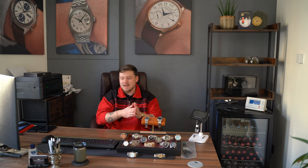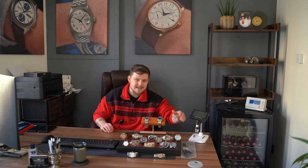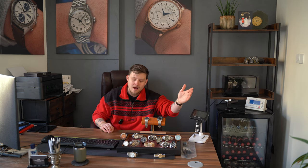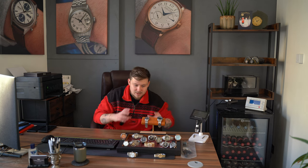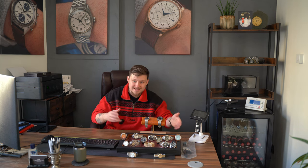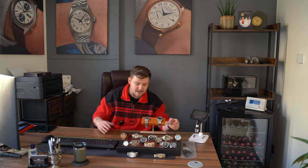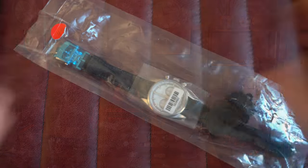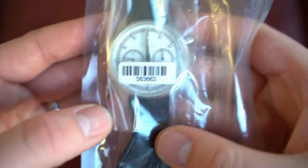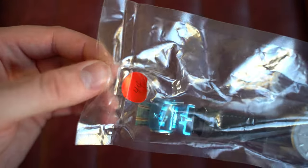Now let's start with the watches on the table, beginning with what will be the quicker one. I'm going to use some photos from the website — as stated there — so any photos of the watch that aren't packaged are photos of the reference, not this exact watch. Starting this week off with a watch I can't really show you properly, as it is factory sealed — it's never been opened.